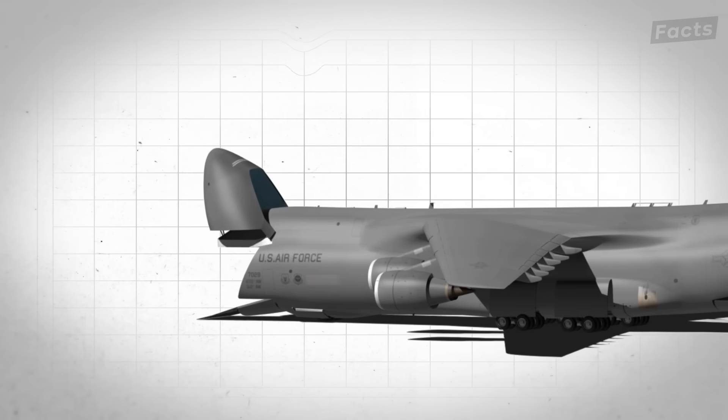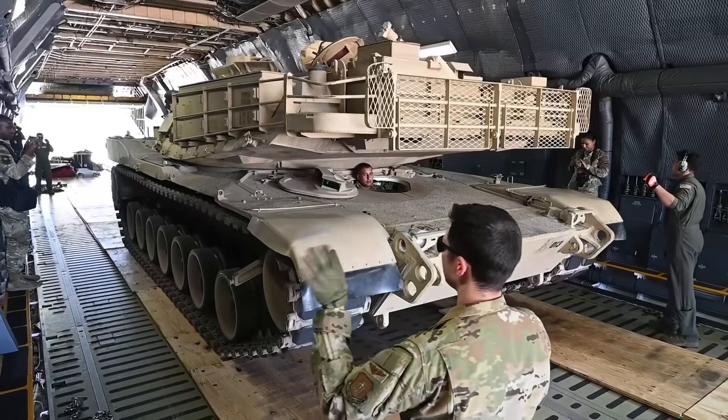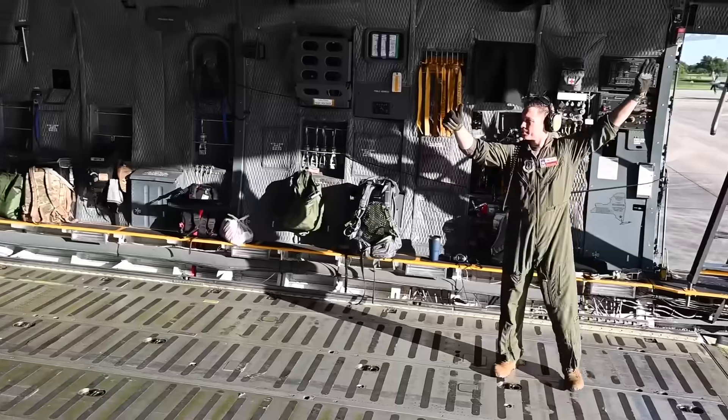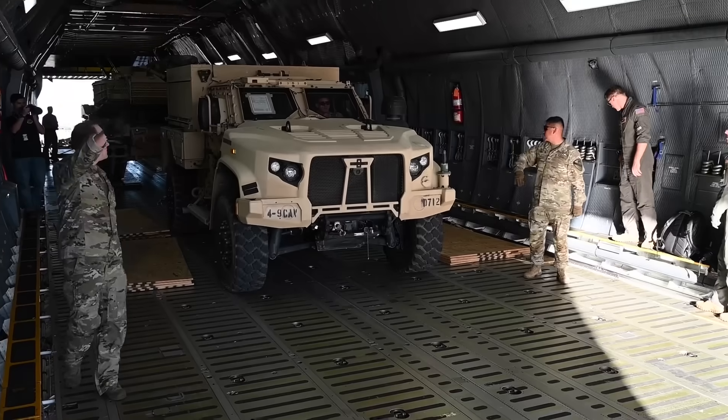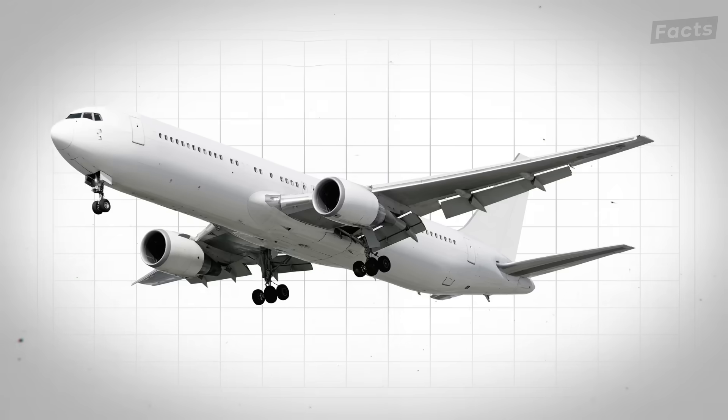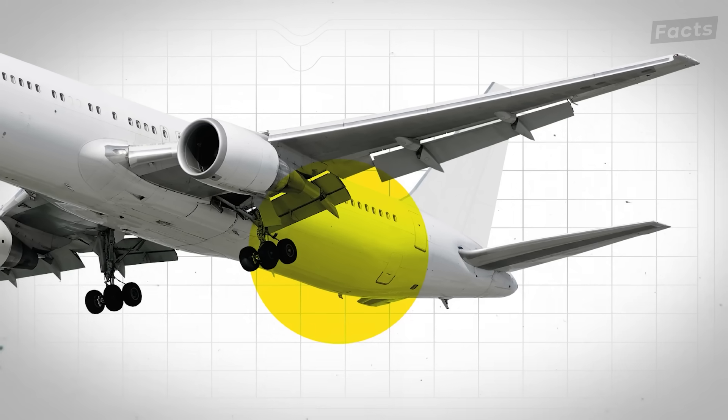Because cargo can be loaded from both the nose and the tail, it's a lot easier to get things loaded onto the Galaxy quickly and in the most efficient spatial arrangement. On a typical plane, all the cargo would be loaded from only one direction — the rear — which takes a lot more time.